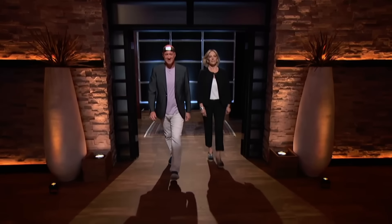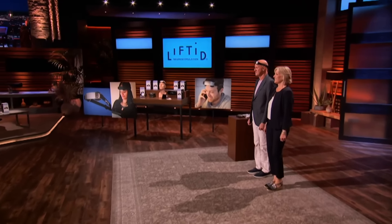Next up is a technological solution for optimizing brain performance. Hi Sharks, I'm Allison and I'm Ken, and we're the brains behind one of the hottest devices in the world. We're looking for a $200,000 investment for 10% of our company.